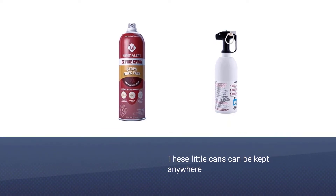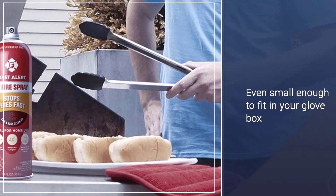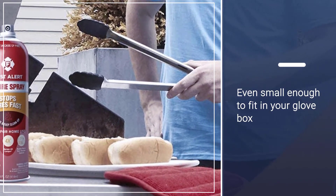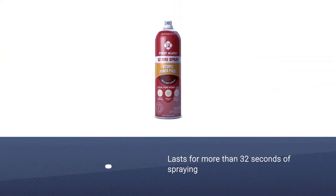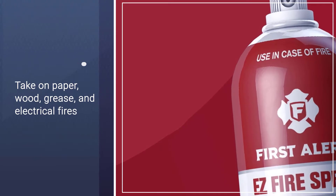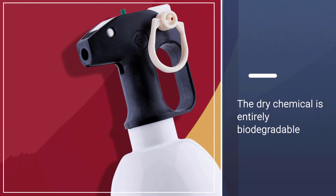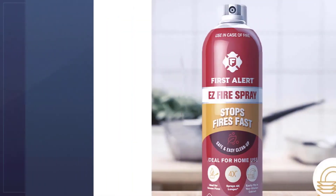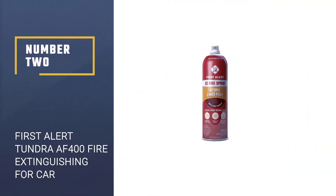aerosol fire suppressant is incredibly versatile thanks to its packaging. While traditional fire extinguishers can require expert installation to get them in the best position, these little cans can be kept anywhere with no mount required. They're even small enough to fit in your glove box. The extinguisher lasts for more than 32 seconds of spraying and is designed to take on paper, wood, grease, and electrical fires. The dry chemical is entirely biodegradable and non-toxic, which helps make it very easy to clean up.